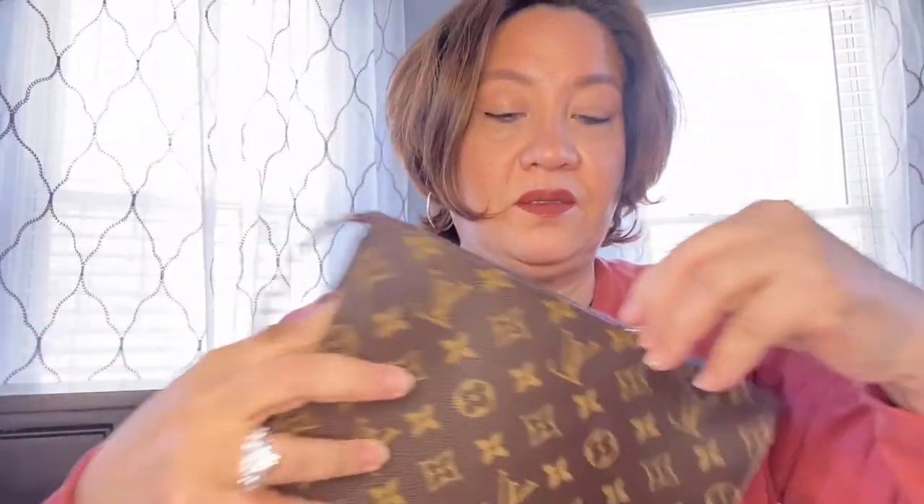So now we also have the strap — I think this is only like nine dollars or something. It's almost the same color. So we'll go ahead and put the chain on.